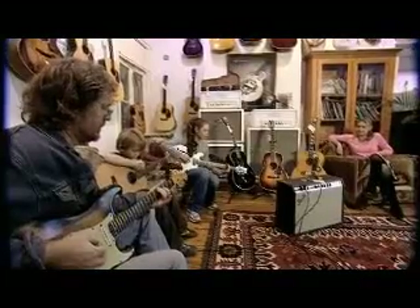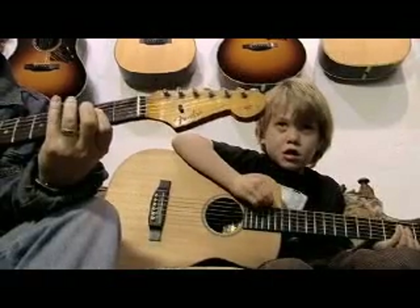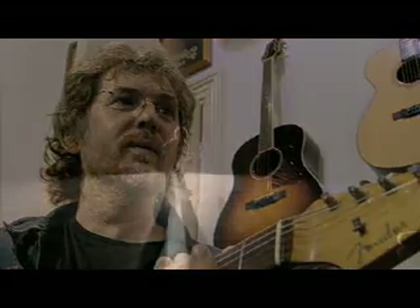My wife's been around music for a long time — she was a manager of a record studio. My young children are very much into guitar; they love guitar. It encourages me to play a lot more these days since I've stopped touring, playing, and recording, and it's exciting to see them play guitar. It takes me back to my own childhood.